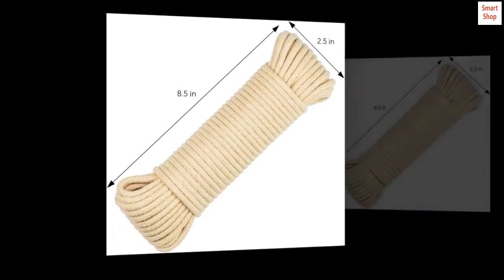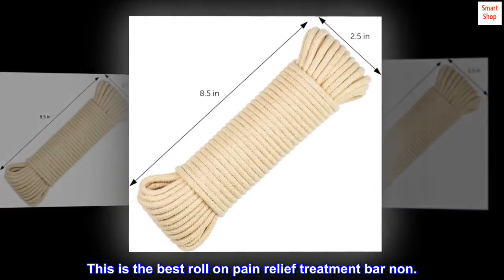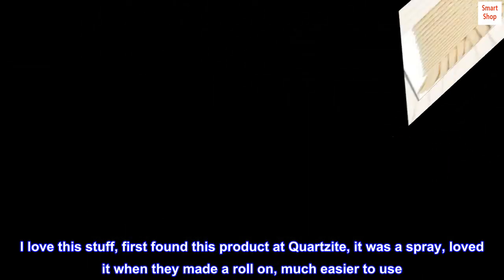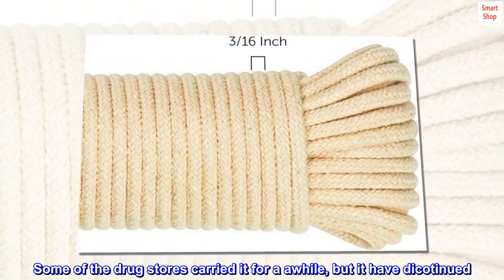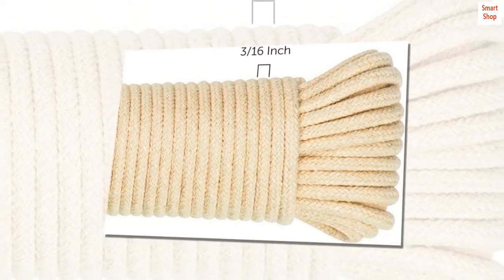Top reviews from the United States. This is the best roll-on pain relief treatment bar none. I love this stuff. First found this product at Quartzite — it was a spray. Loved it when they made a roll-on, much easier to use. Some of the drugstores carried it for a while, but it has been discontinued. Love that Amazon carries it.